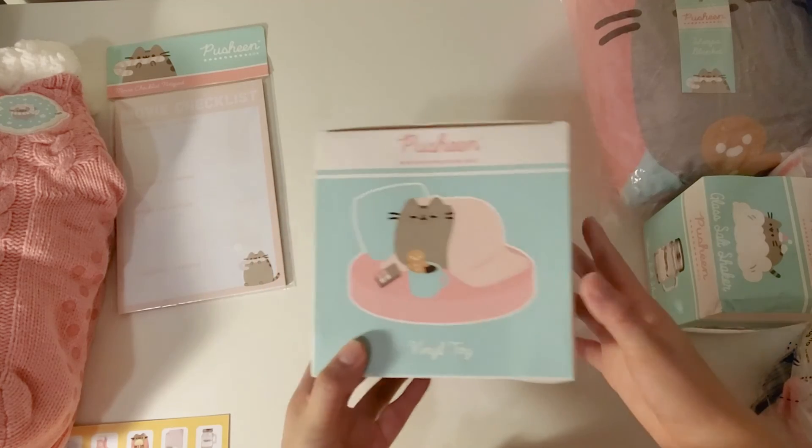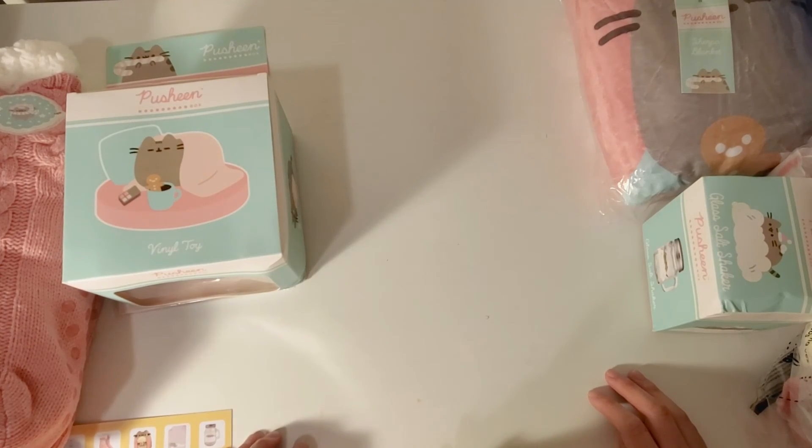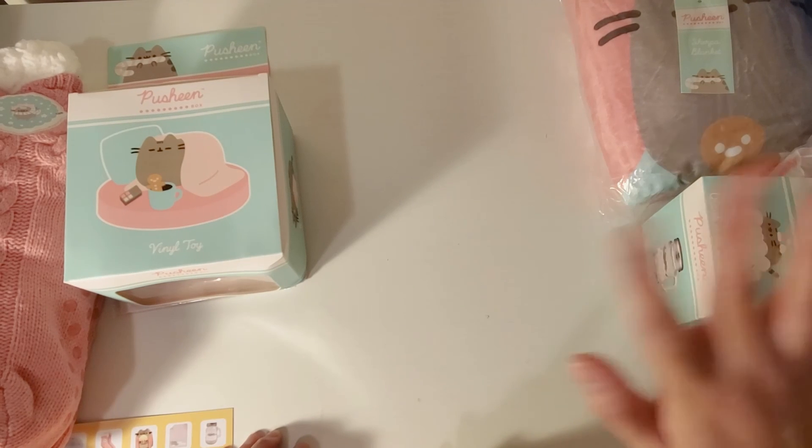That was the last item in this box. I hope you enjoyed this video — if you did, please give it a like and subscribe, and I'll see you next time. Thanks, bye!